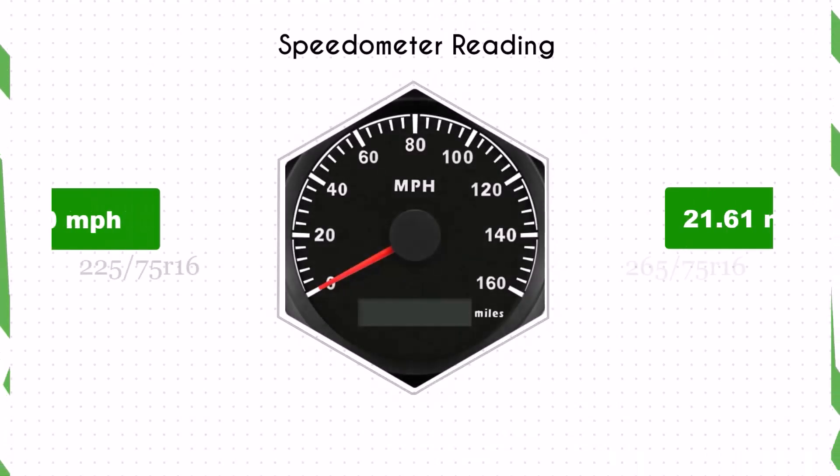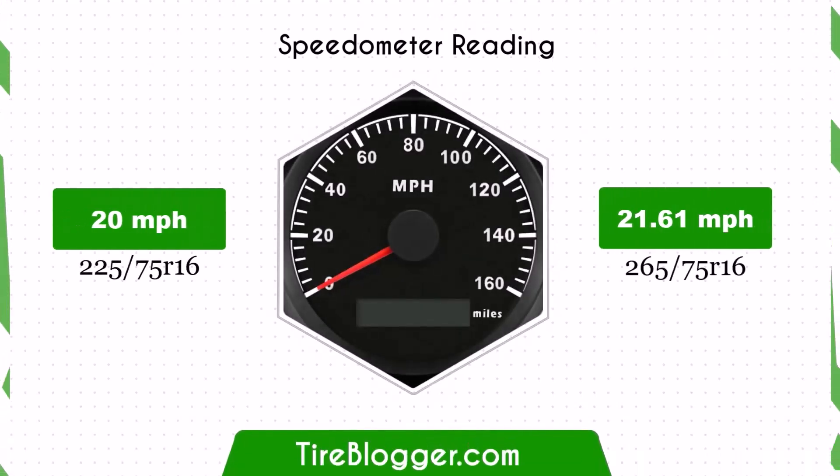With the larger 265/75R16 tires, the speedometer will read lower than the actual speed. For example, at a speedometer reading of 20 mph, the actual speed will be 21.61 mph.